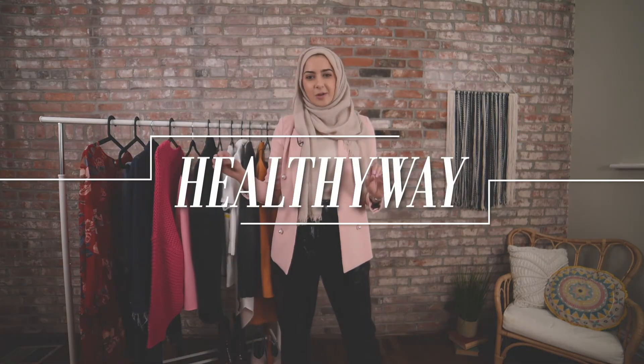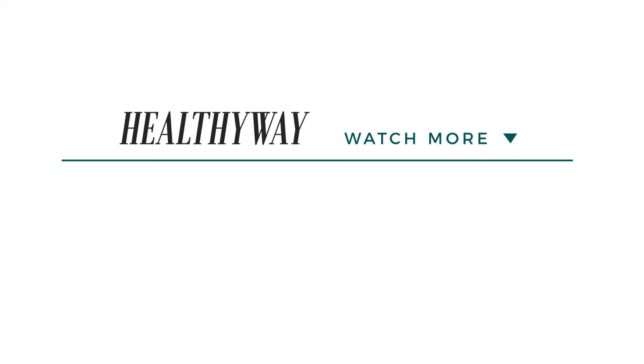For more looks from this season's spring 2018 trends, you can check out my Instagram and find all the looks at instagram.com/summeralbarcha. I'll see you in the next one.